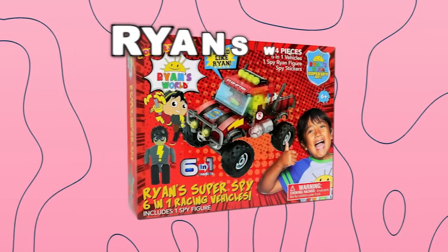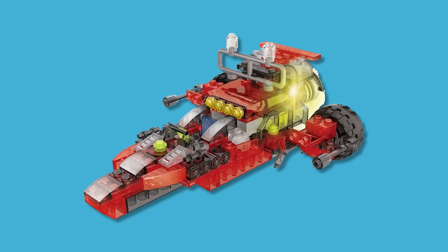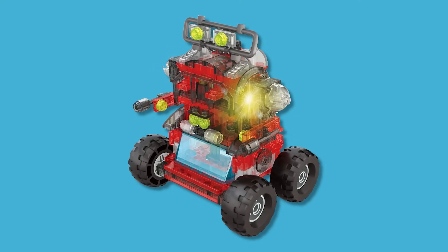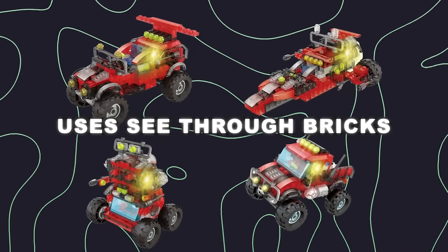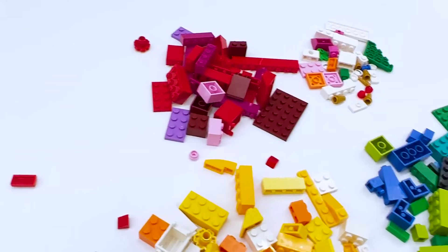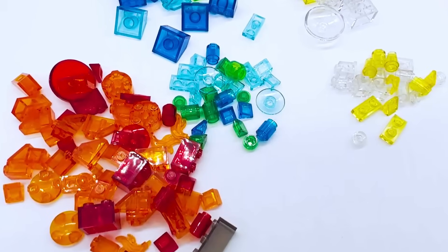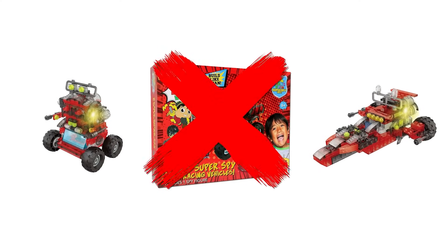For this next segment, I want to ask you guys a question: what do you get when you hire good designers with bad taste? Well, you get Ryan's World 6-in-1 car set. This set can be made into a hot rod, a dune buggy, or even a spy robot, which is really random. But my problem is that the bricks are see-through. I feel like there are very specific times when you can use see-through bricks, and this is not one of them. This set is not only embarrassing, but it's also not even worth buying since it costs $65.